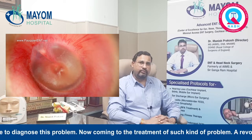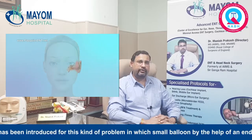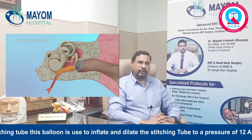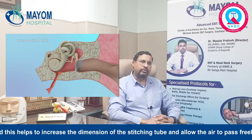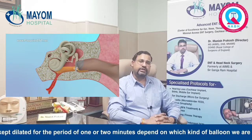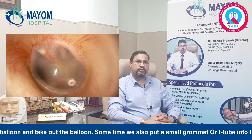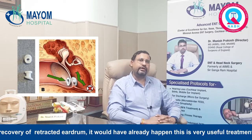A revolutionary new treatment has been introduced for this kind of problem, in which a small balloon, guided by an endoscope, is put into the nose, and from the nose this balloon is inserted into the Eustachian tube. The balloon is inflated to dilate the Eustachian tube to a pressure of 12 atmospheres, which helps to increase the dimension of the tube and allow air to pass freely. The tube is kept dilated for a period of 1 to 2 minutes depending on the type of balloon used, after which the balloon is gradually deflated and removed. Sometimes a small grommet or T-tube is also placed into the eardrum to allow recovery of any retraction of the eardrum that has already occurred.